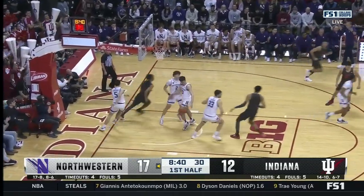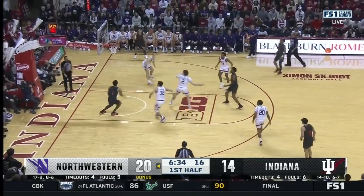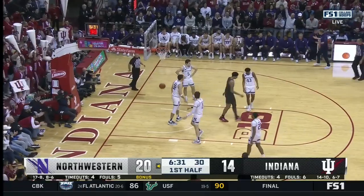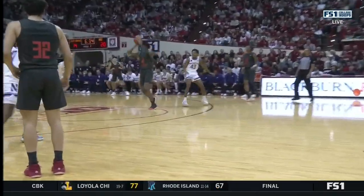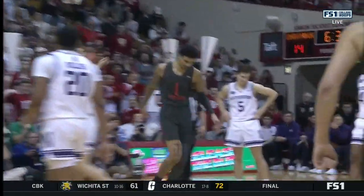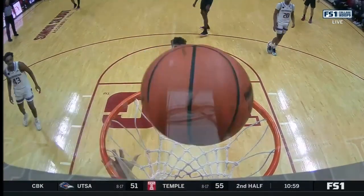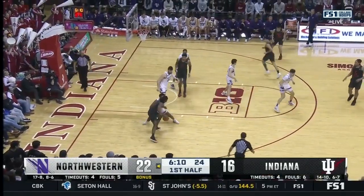Ware bowling his way to the basket. Walker up top — he collected it, Ware put it up and in, and the foul. I love that play because there's a little ball reversal with your opposite big flashing high, creating that high-low action that we spoke so much about earlier. Khalil Ware with the awareness to grab that back — well executed.